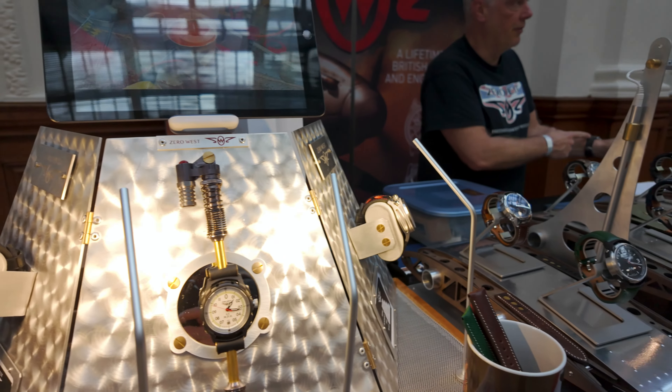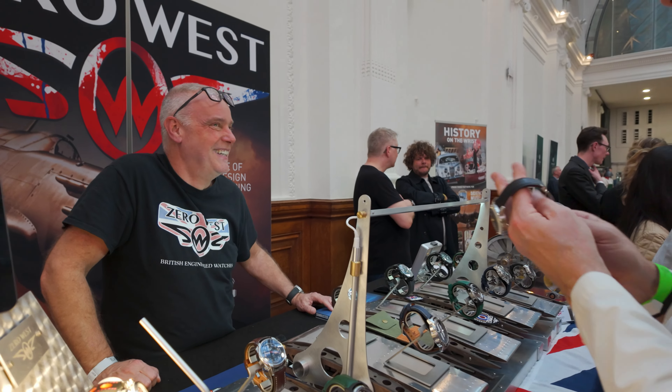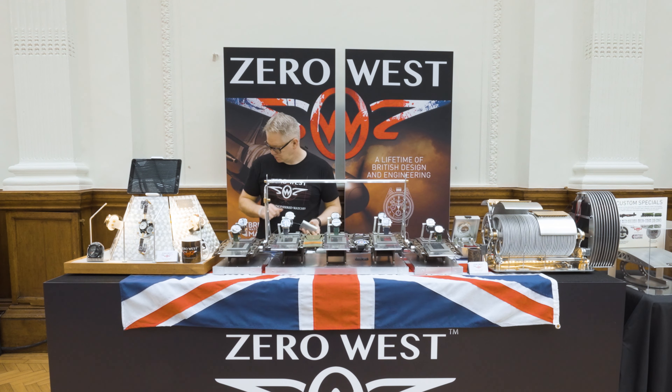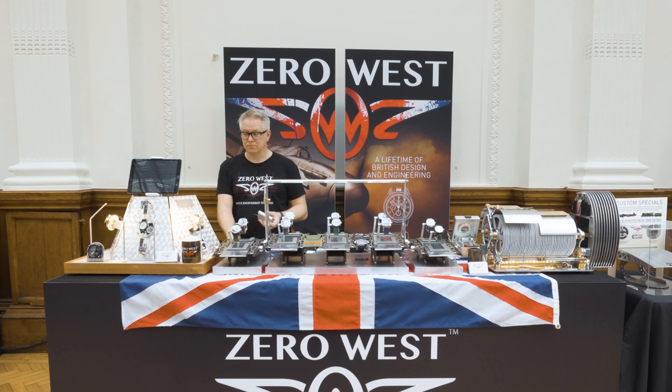Zero West are bringing two custom specials based on their locomotive and pilot watch ranges. The DB80 Blackout is a one-of-one — originally 50 DB80s were produced in a brushed sandblasted case, and this one is in a blackout case. The DB80 range commemorated Operation Chastise with a piece of metal from the bodywork of one of the Lancasters that flew on the Dambusters mission. It took over a year and a half to obtain the material, and the caseback houses it behind a sapphire crystal.